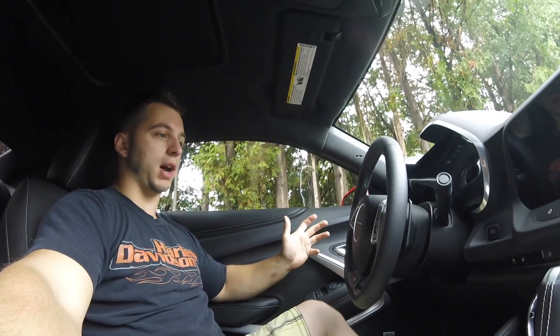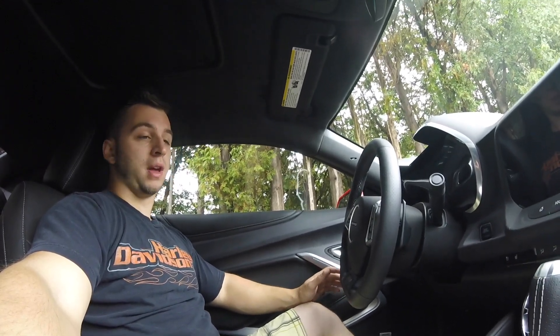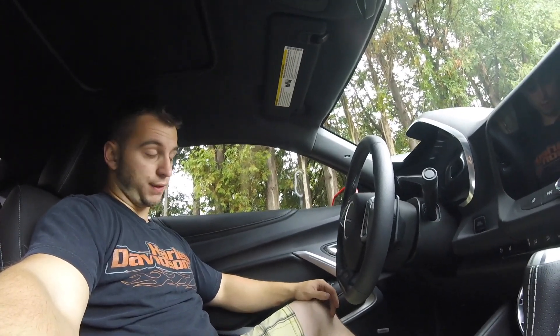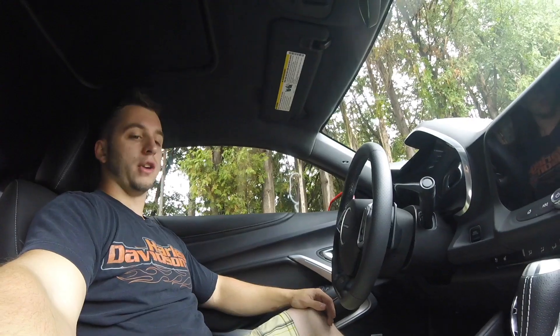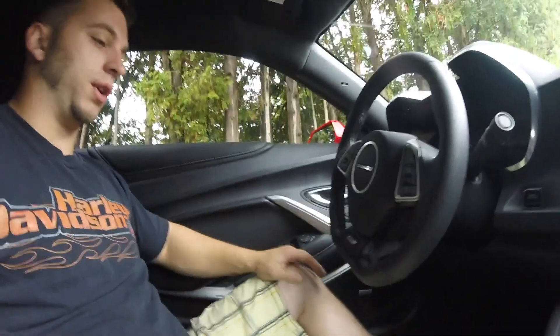Whether it is or not, it really doesn't matter. Most of the models have most of the features that make it feel like a race car. Unfortunately, they do not all have these features, but this car does — most of the 2SSs, 1SSs, and all that good stuff. So number one, before we fire this car up, is the flat bottom steering wheel.